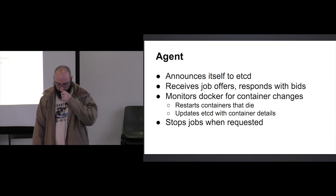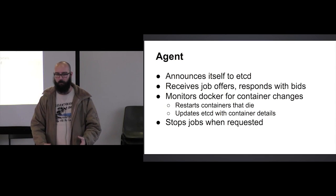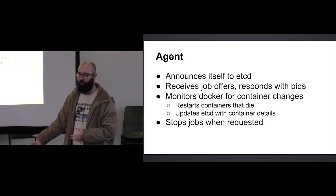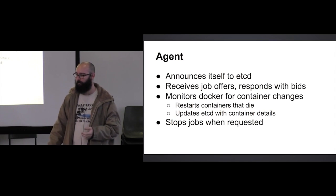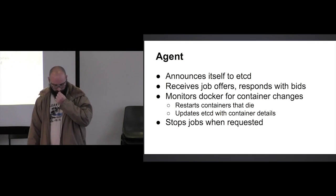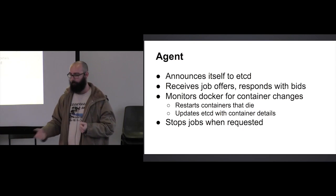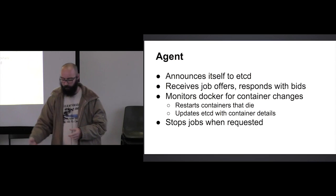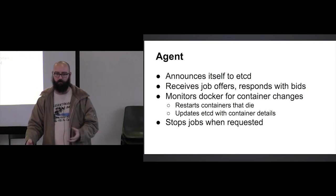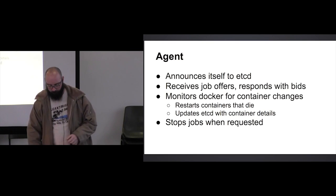It also stops jobs when asked — all of this is exposed by a really simple REST interface. Just to note, this isn't going to culminate with me saying 'here's where you can download this' because I unfortunately wrote it all for work. It will stop jobs if the controller asks it to. The controller also periodically just stops everything — which is actually a good thing, as I'll get to later.